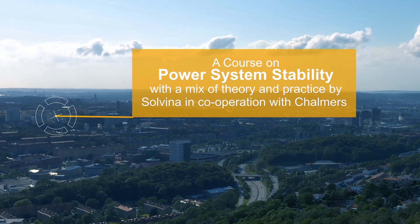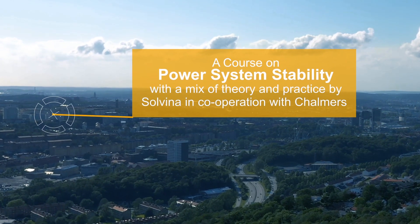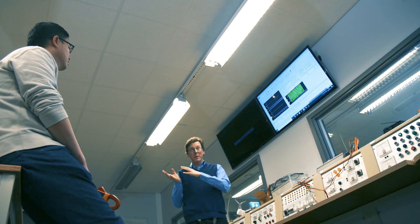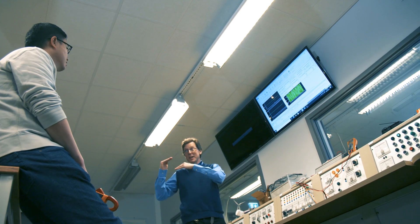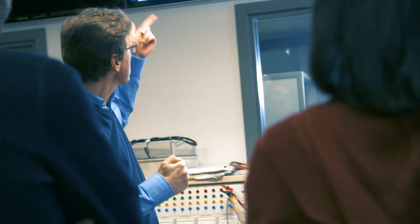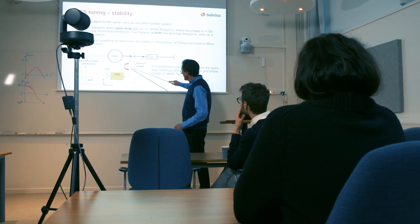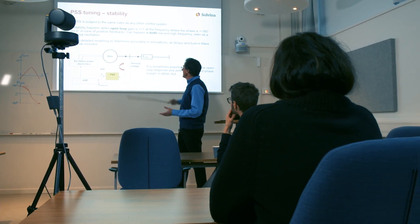This course is held here in Gothenburg at Chalmers University, where we have access to a lab where we can demonstrate several of these power system stability issues, including hydroturbines and steam turbines, and how they in their various ways contribute to the stability of the power grid. We have a limited number of attendants who can be here on site and a number of attendants that can participate online.